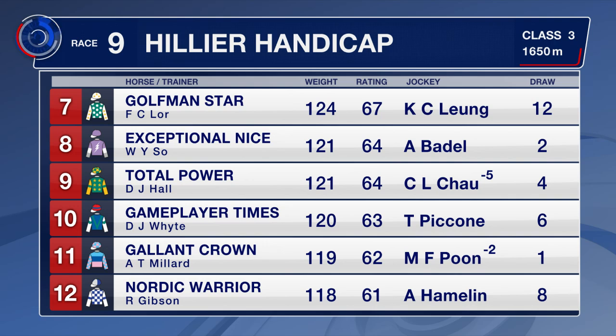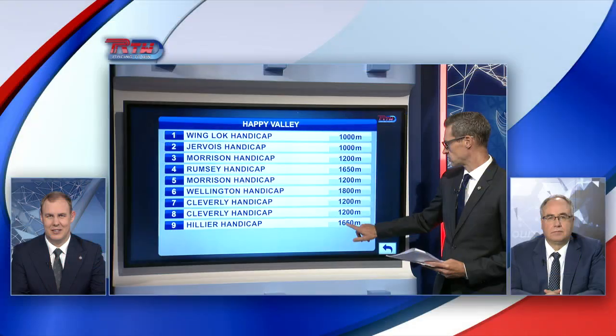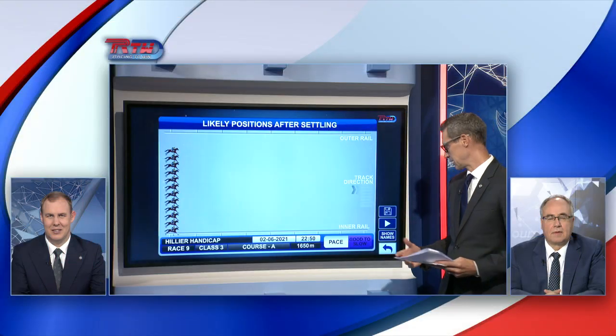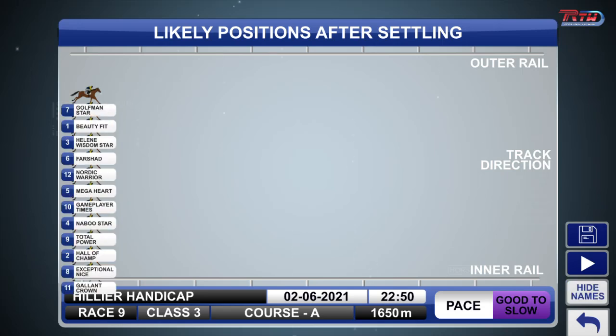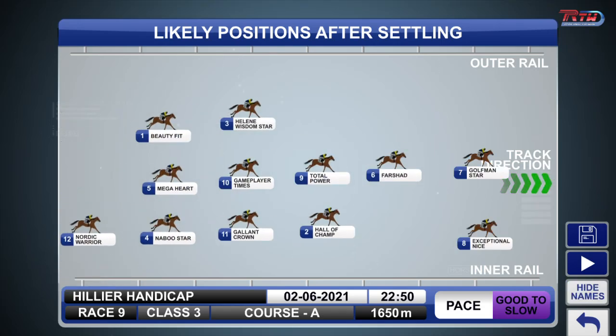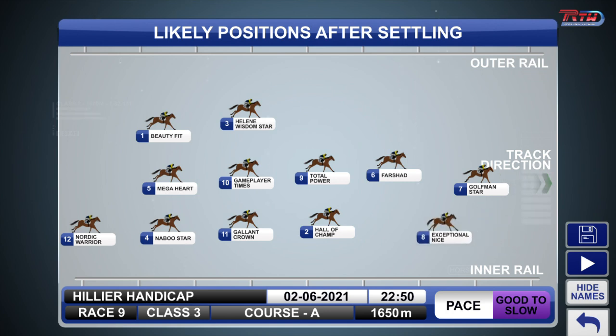Before we have a look at some of the horses in action, let's have a look at the horses as far as the speed map is concerned. We're saying good to slow in the early stages for this one, but it's normally pretty helter-skelter down to the first turn. A horse like Gallant Crown won't want to get caught three wide up on the pace like he did last time out, so he might fire up from gate number 12 and come across.